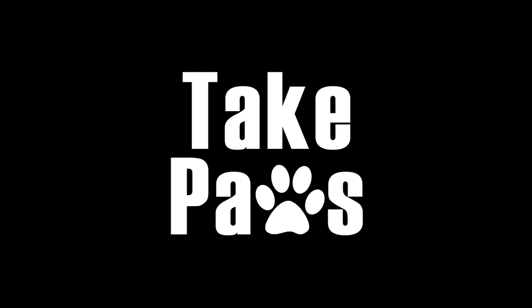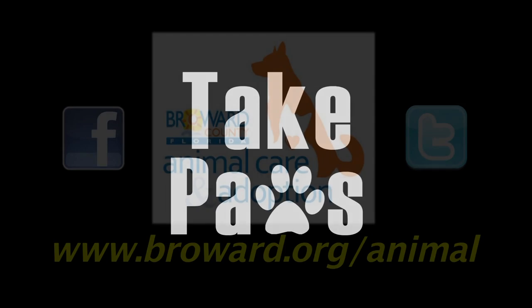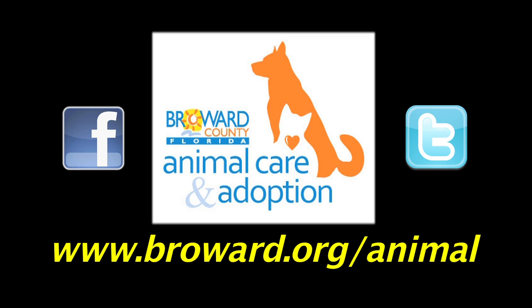The following presentation of Take Paws has been made possible in part by Broward County Animal Care and Adoption, where you can adopt a new best friend for life.